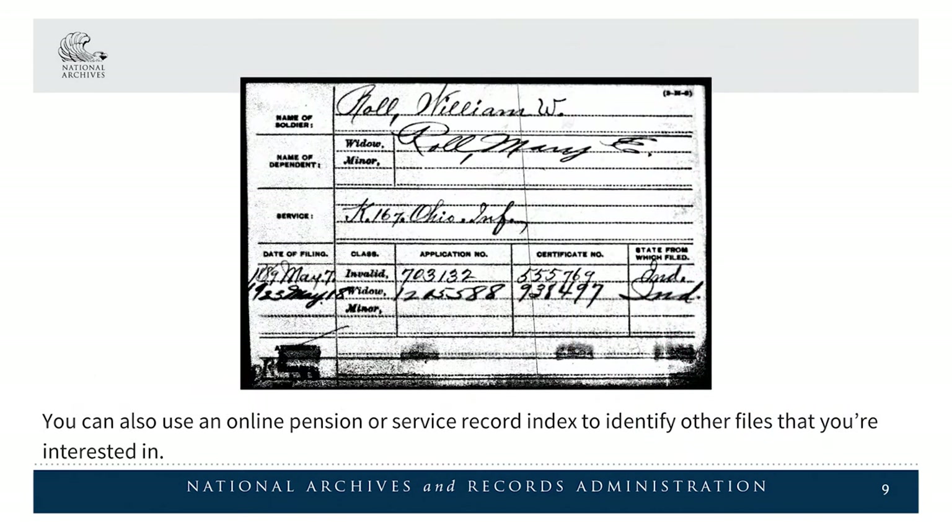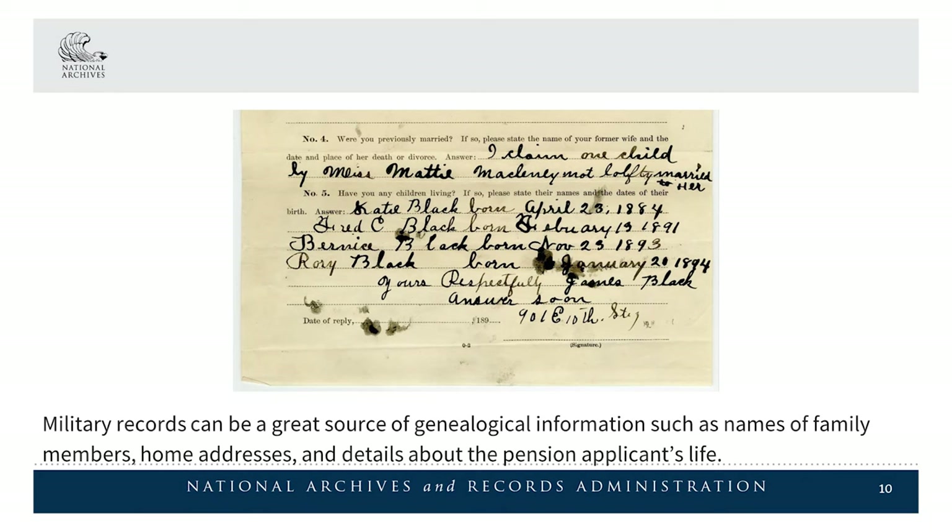You can also use an online pension or service record index to identify other files that you're interested in. Military records can be a great source of genealogical information, such as names of family members, home addresses, and details about the pension applicant's life.